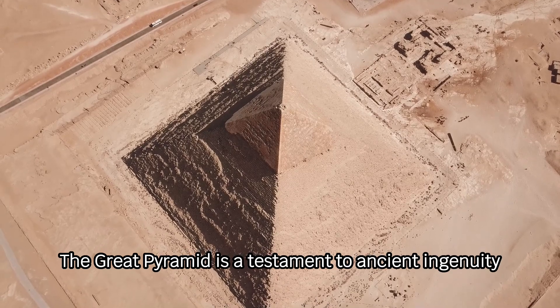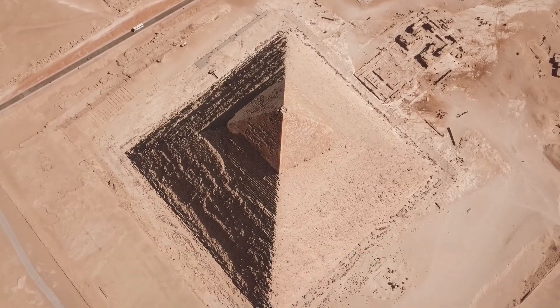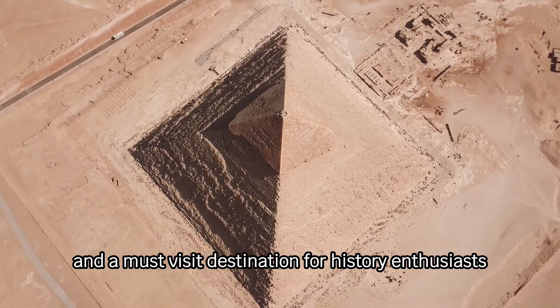The Great Pyramid is a testament to ancient ingenuity and a must-visit destination for history enthusiasts.